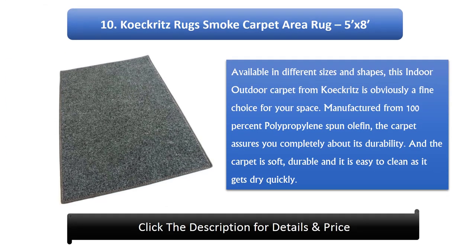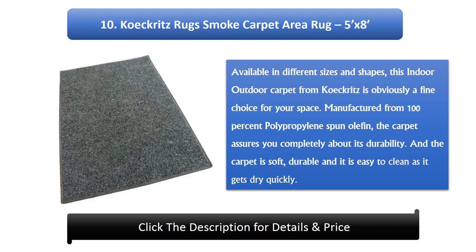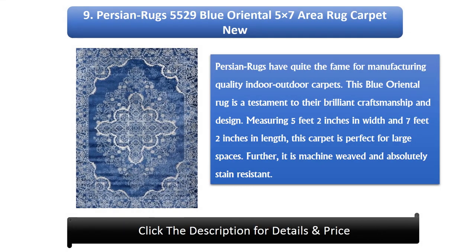Number 10: Kokritz Rugs Smoke Carpet Area Rug, 5' x 8', available in different sizes and shapes. This indoor outdoor carpet from Kokritz is a fine choice for your space. Manufactured from 100% polypropylene spun olefin, the carpet assures complete durability. The carpet is soft, durable, and easy to clean as it gets dry quickly.